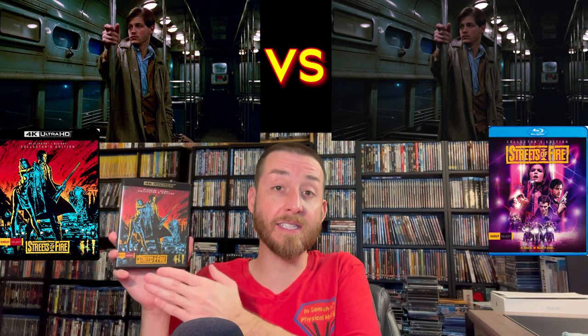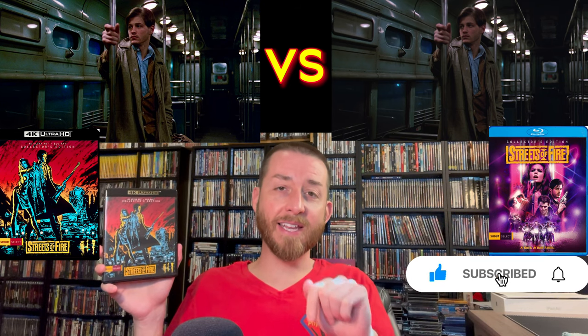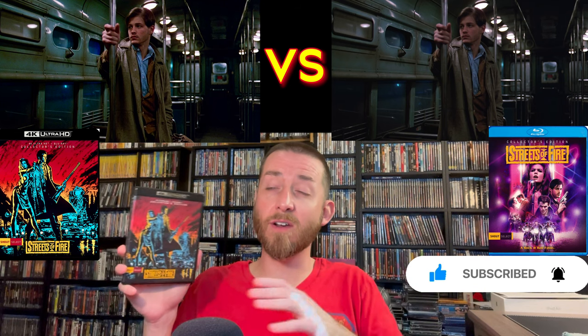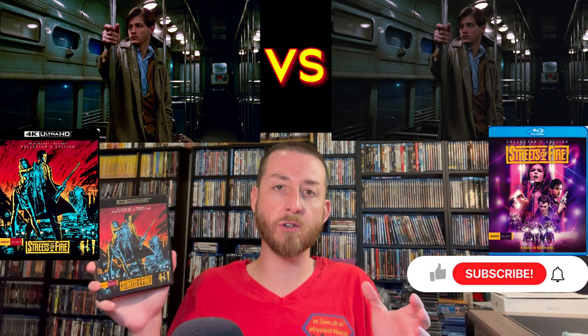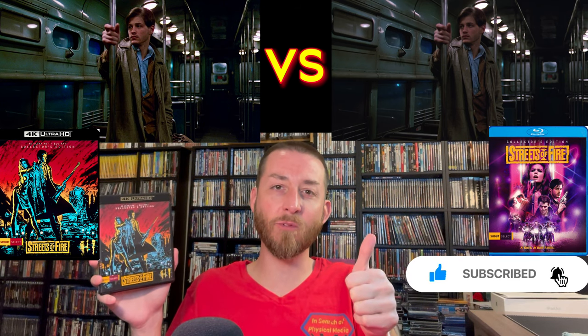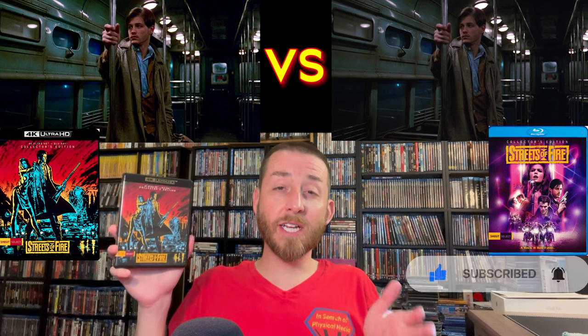If you haven't done so yet, make sure to go down and give this video a like and thumbs up, hit that subscribe button and the bell notification so you never miss out on any of these exclusive image comparisons, early reviews, or the tons of content I constantly release here on my YouTube channel.